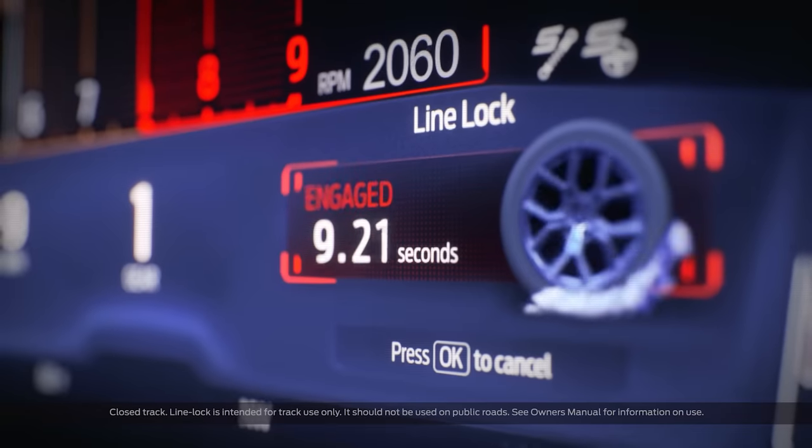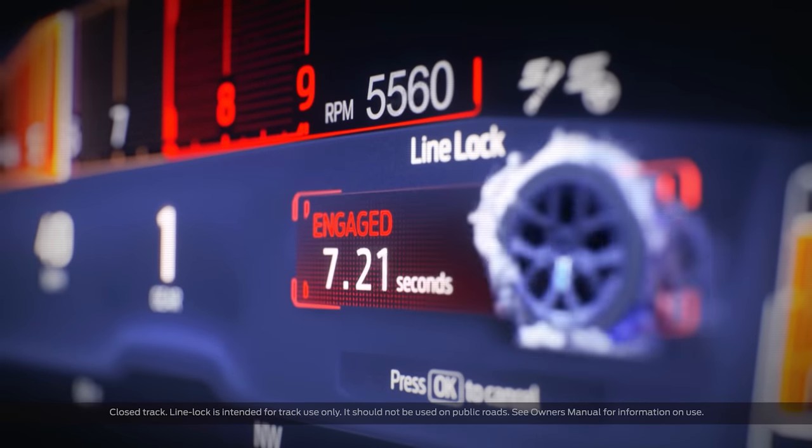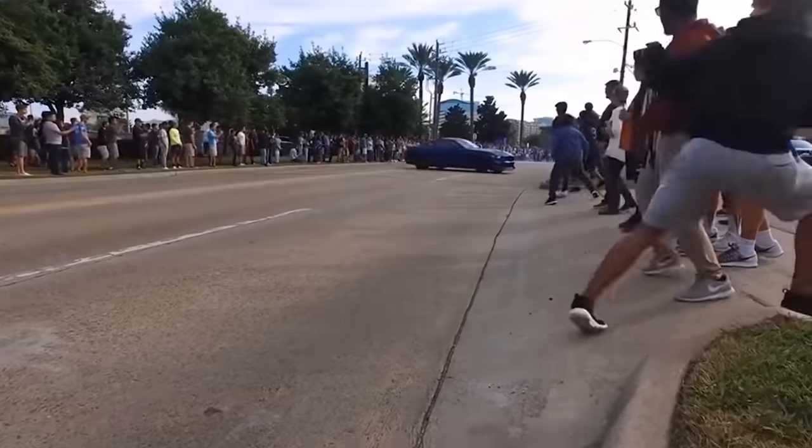Line lock — if you don't know, line lock is a burnout mode from the factory. So you've got a burnout mode from the factory and you've got a drift brake. The 10-speed automatic transmission — a 10R80 — is going to be standard in the 100A equipment group. Hood struts are standard equipment on all Mustangs, including this 100A equipment group.